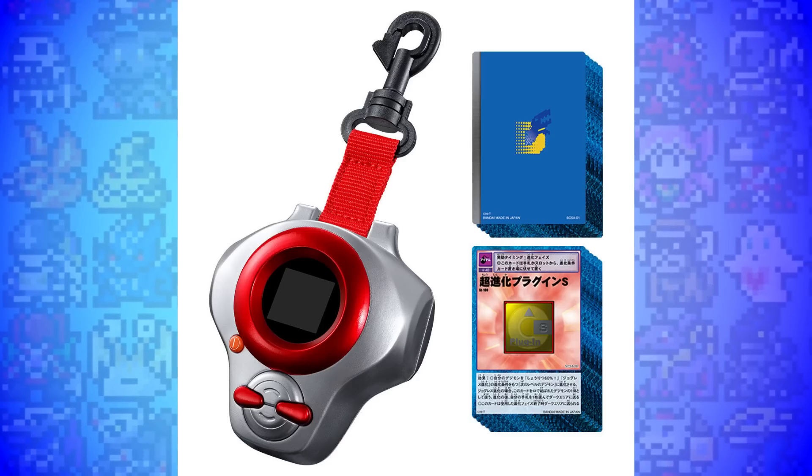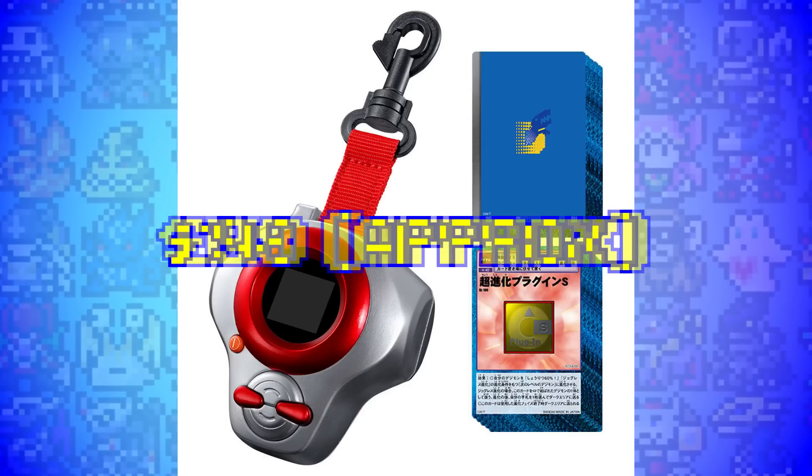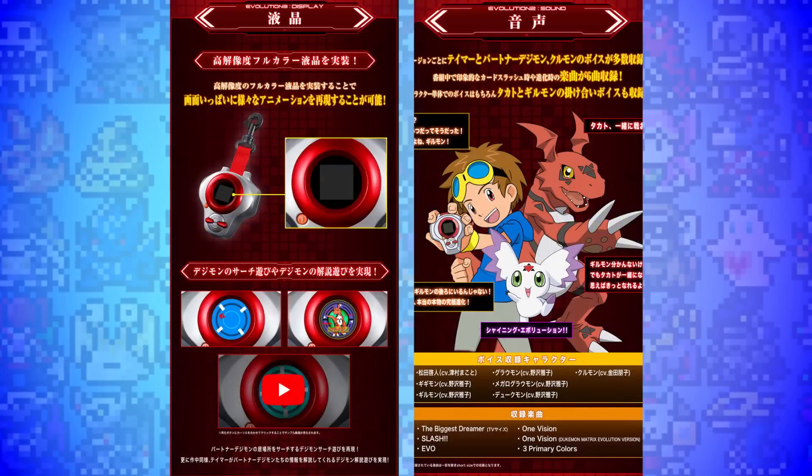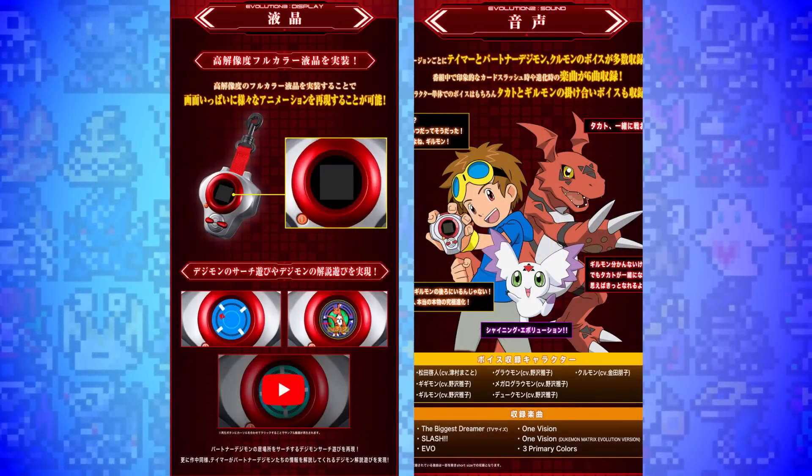But if you're a big fan of Digimon Tamers and you like roleplay items, I can see this being appealing, especially at the price point of 14,300 yen — roughly 140 US dollars, or about 98 British pounds. It's definitely expensive, but for what it is, that's quite a good deal, even if it is missing those gameplay features that I would like.